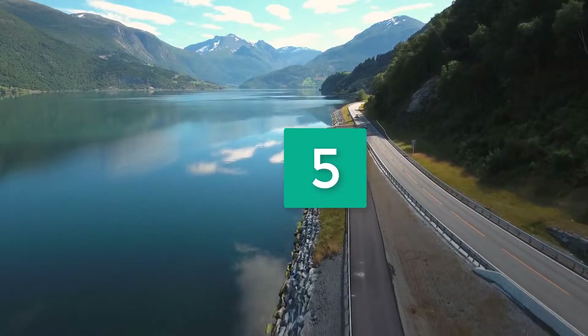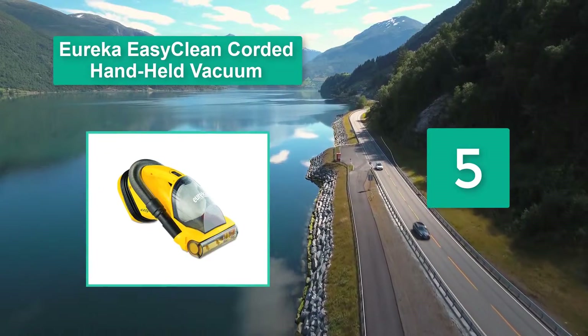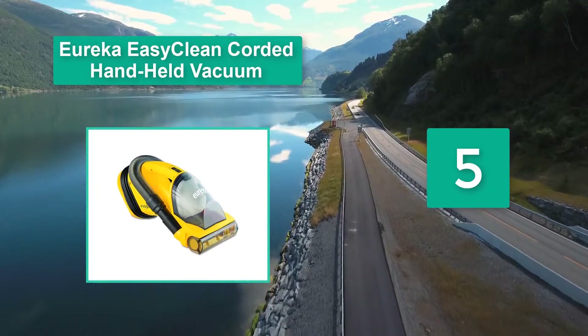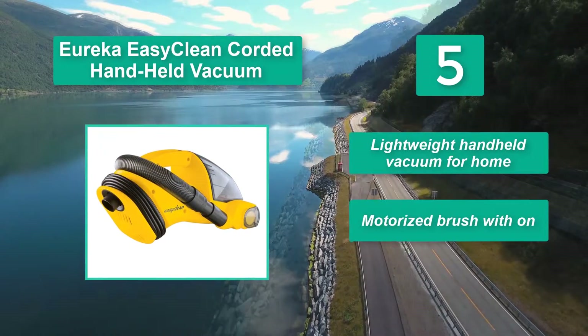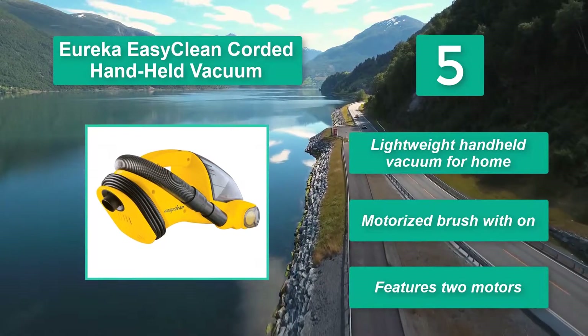Number five: Eureka Easy Clean corded handheld vacuum. This is a great option for owners who want perfect cleaning. Its features include a 20-foot cord, bagless filter, riser nozzle, brush roll switch, and fingertip control. It is a lightweight handheld vacuum for home use with a motorized brush and two motors.